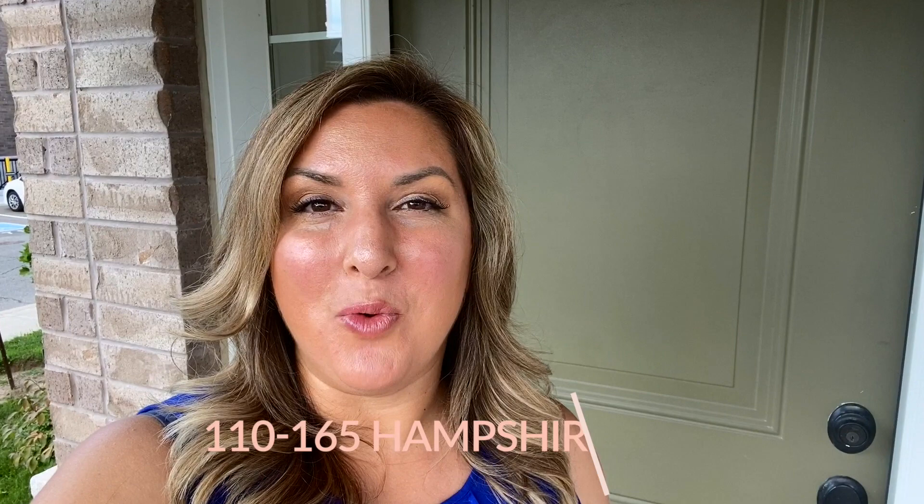Hey, it's Charlene Riquez with RE-MAX Real Estate Center and I'm standing outside my latest listing here at 165 Hampshire Way, Unit 110. For those of you that are not able to attend an in-person showing, I like to take you through a showing that we can do virtually. So come with me while we take a tour of this home.